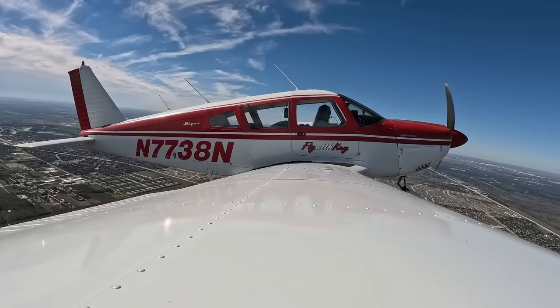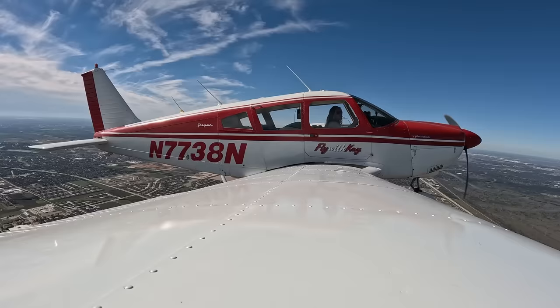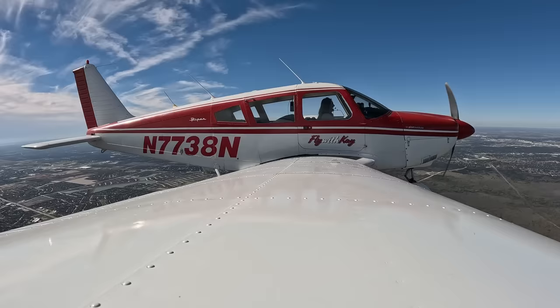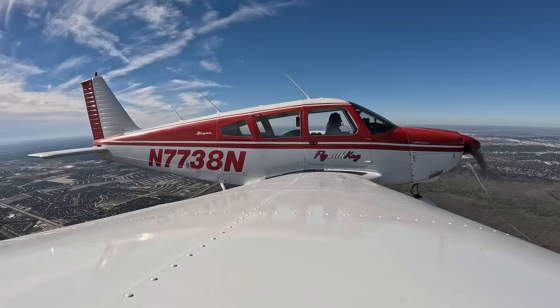I'm hoping 4,000 gets me out of these bumps — so this is going to be a rough ride for us today. We'll find out together, I guess. 200 feet to go — that loud beeping sound indicates 200 feet until we reach our selected altitude, in this case 3,000 feet. 7738 November, climb and maintain 5,000. Climb and maintain 5,000, 7738 November, thanks. Sweet! I love when that happens. Let's hope there are no bumps at 5,000 feet now.